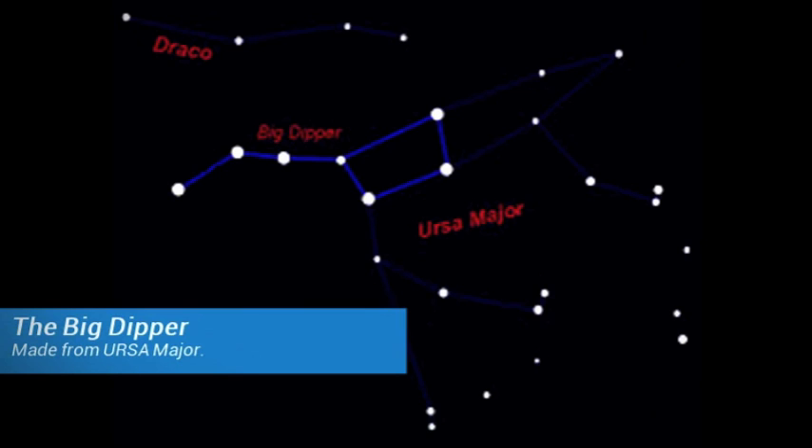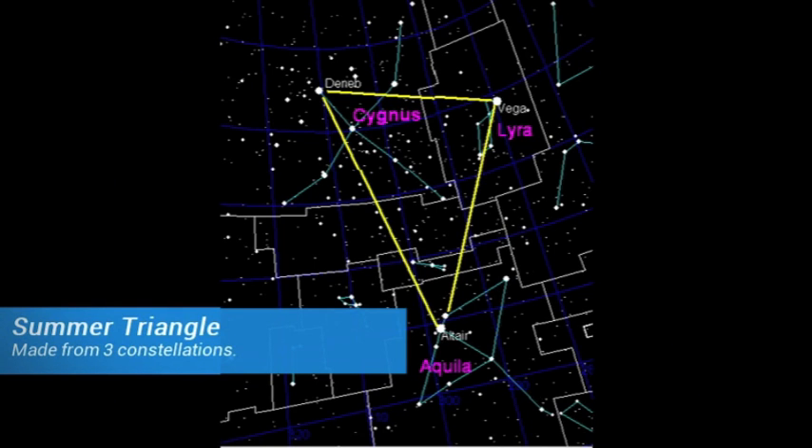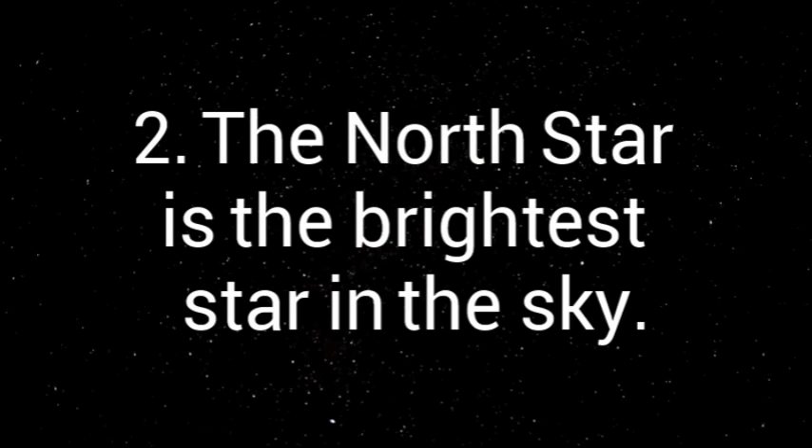There are a couple of examples. The first is the Big Dipper, which is the body and tail of Ursa Major. And the second is the Summer Triangle, which is made from three different constellations.